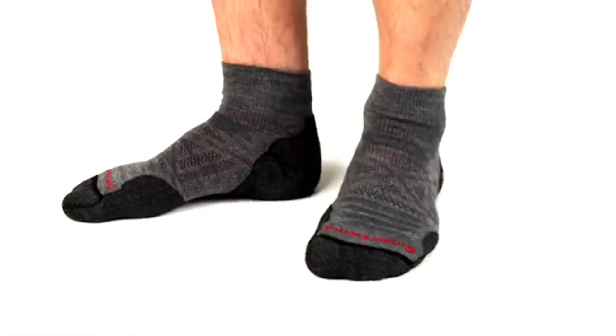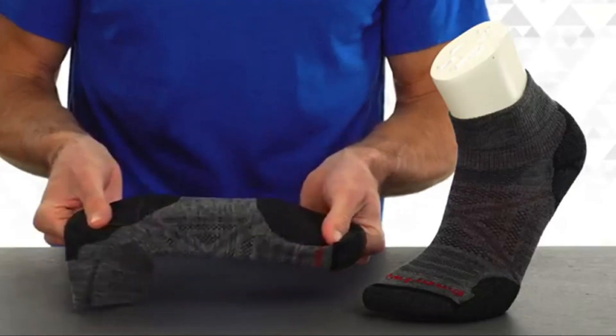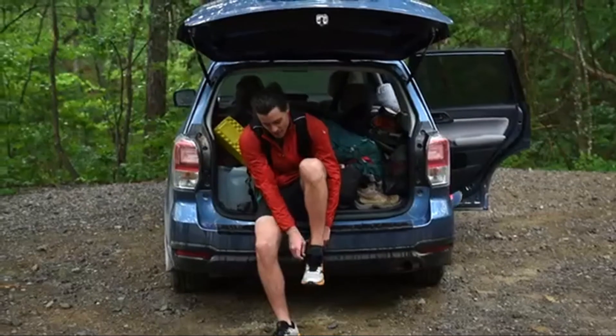Available in a variety of sizes and styles, plus cushioning options from ultra light to heavy, be sure to find a PhD sock for you and each of your favorite activities.